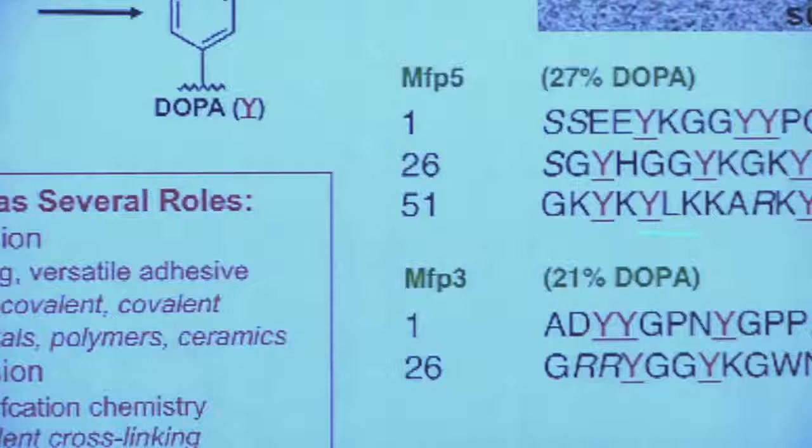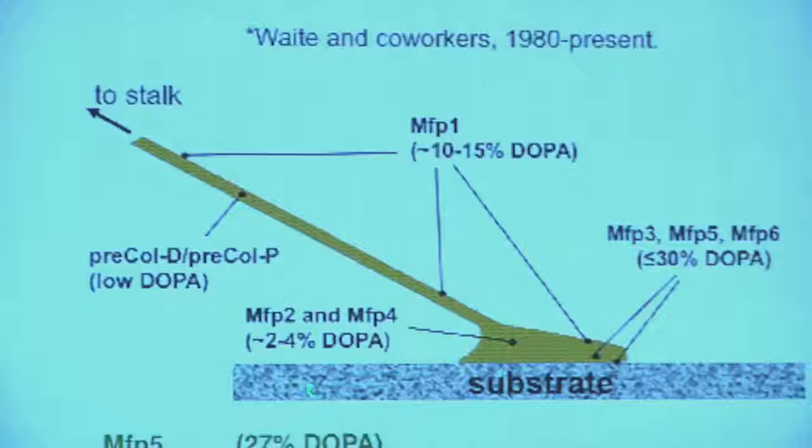There are two proteins: MFP5 and MFP3. This protein here is about 74 amino acids long — not a huge protein — but it contains 27 percent DOPA. Very unusual. This is the highest concentration of DOPA known anywhere in nature in this particular protein. That protein is found right at the interface — it's an essential part of the glue that binds the mussel to whatever it's attached to. DOPA has two roles: one is that it provides adhesion at the interface, and the second is what we call cohesion — the elastic properties of this material in the middle of the adhesive pad and also in the thread.